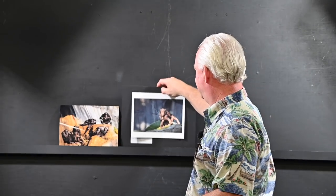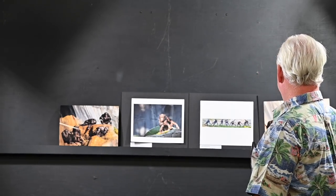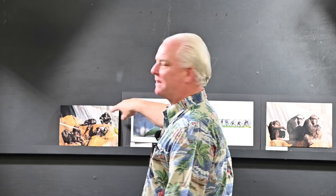We probably had 40 of this scene entered, and none of them won because none of them were all in focus. What f-stop do you need there? 8, 11, 16 — something like that. Nobody went there. Some people had the front guys in focus, some people had the back guy in focus, nobody had them all in focus.